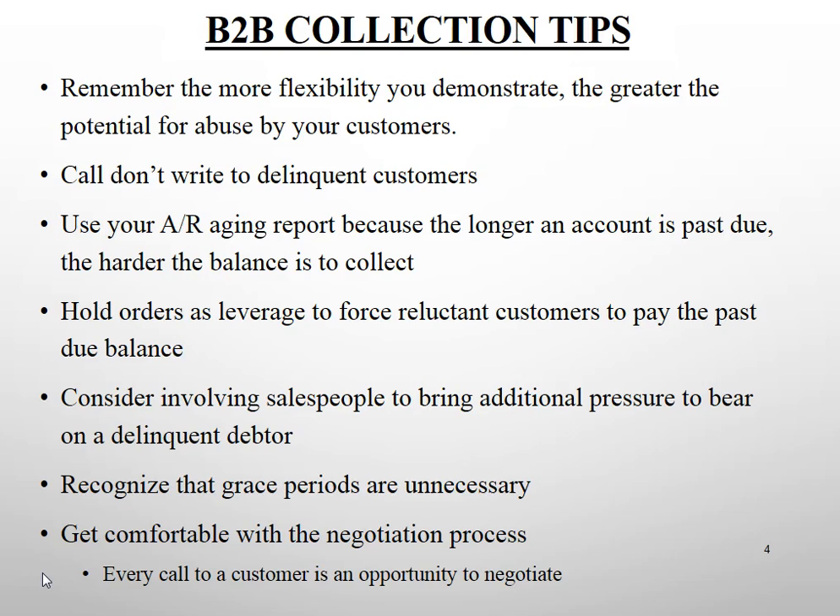Consider involving your salespeople in collections to bring additional pressure and attention to past due accounts. Your salesperson knows the buyer, not just the AP manager. The second front could be your salesperson talking to the buyer while you talk to the accounting department — between the two contacts, the past due invoice gets paid sooner rather than later.